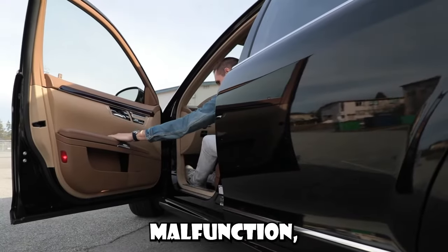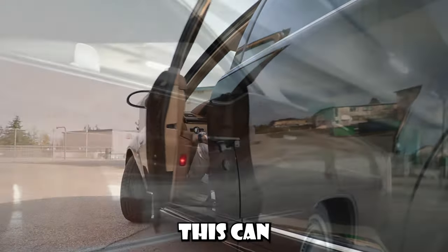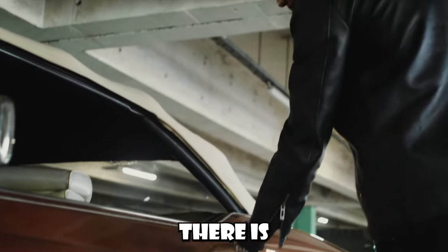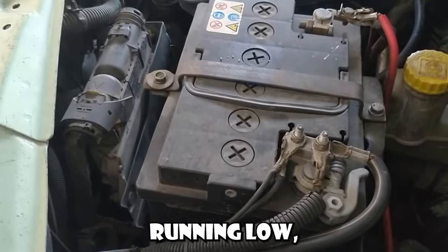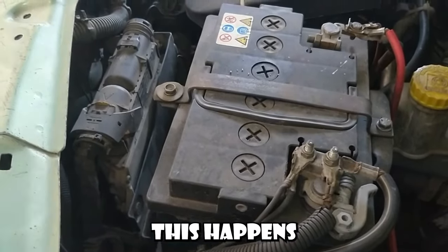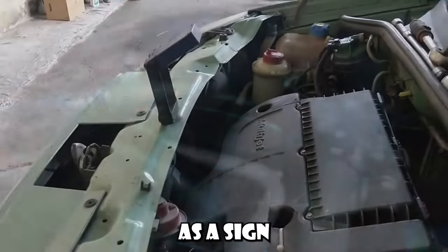Number one: faulty door locks. Door locks can sometimes malfunction, causing the car alarm to think that the vehicle is being tampered with. This can trigger the alarm to go off even when there is no one around. Number two: low battery. If your car's battery is running low, it can cause the alarm to trigger. This happens because the alarm system may interpret the low battery power as a sign of tampering or an attempted theft.